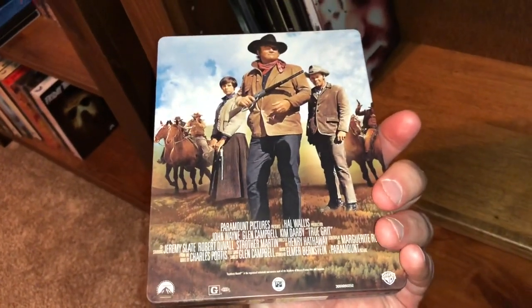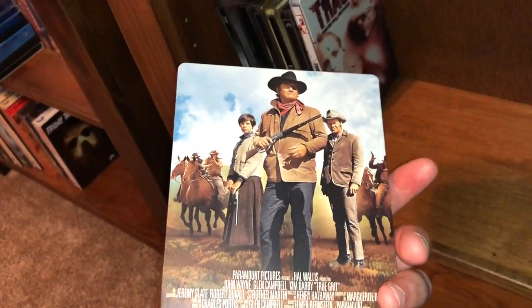Here's a western American western classic — True Grit, the original starring the Duke, John Wayne. Excellent movie.